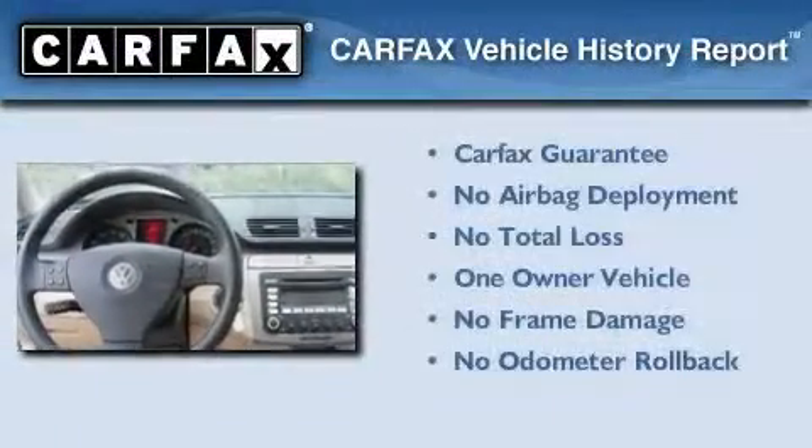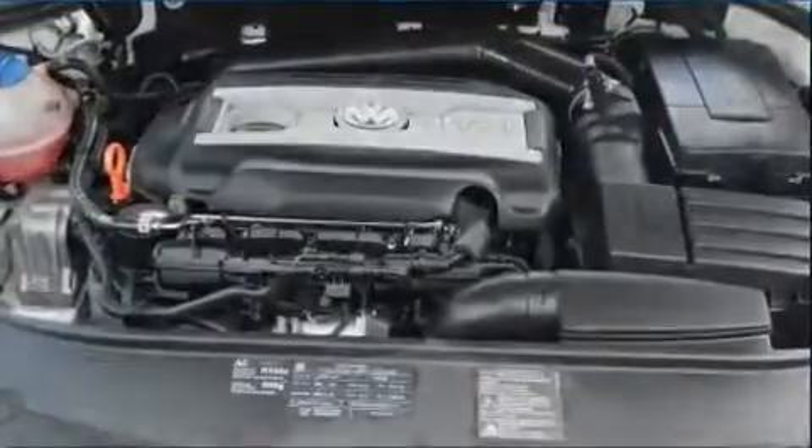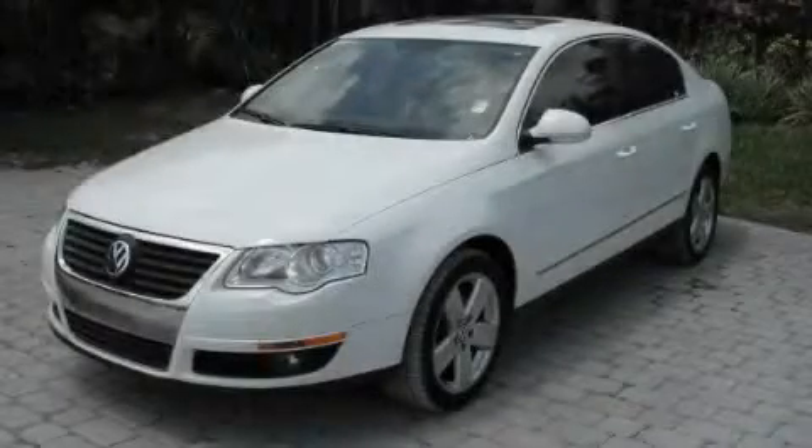This Volkswagen has had only one owner and it qualifies for the Carfax Buy-Back Guarantee. Please call today to reserve this vehicle for a test drive.